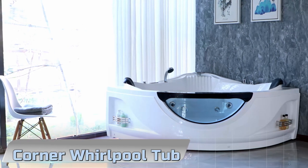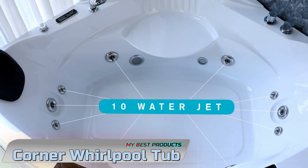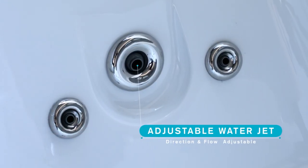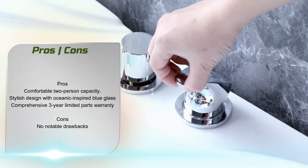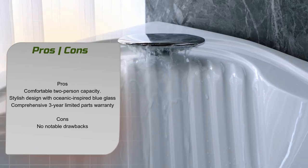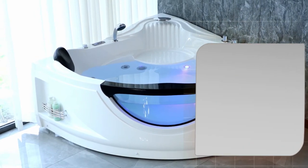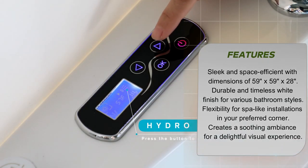The Impava Corner Whirlpool Tub is a luxurious addition to any bathroom, offering a perfect blend of modern design, innovative features, and intimate space for relaxation. Let's explore the key features and benefits of this exceptional two-person Whirlpool bathtub.